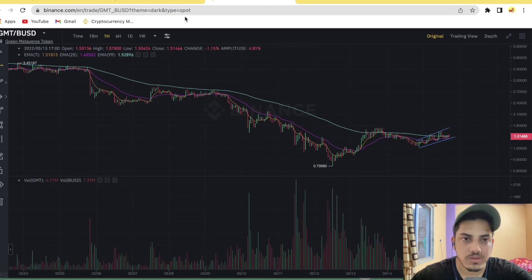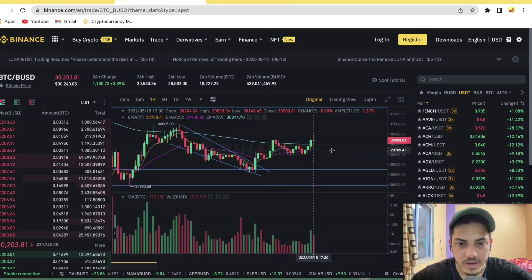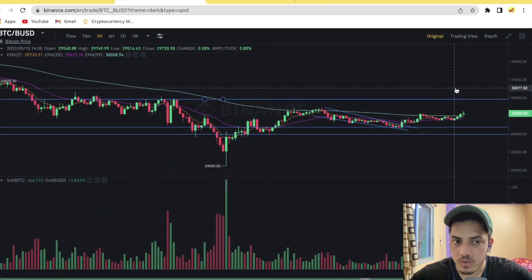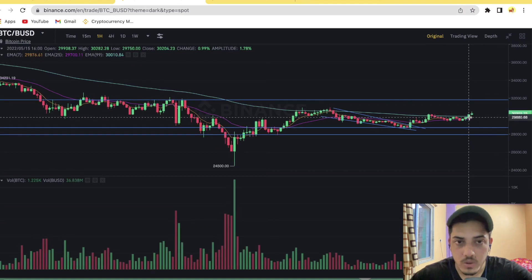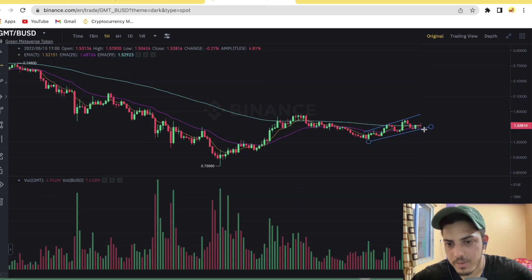GMT is bullish, but right now we need to focus on Bitcoin. Bitcoin got a breakout from this trend line, and if it can break 31,900 US dollars, you will see a boom — it will pump up to 35,000. I personally believe Bitcoin can break that level because it got a breakout from this falling wedge. The graph is indicating it's bullish, so just wait for some time.